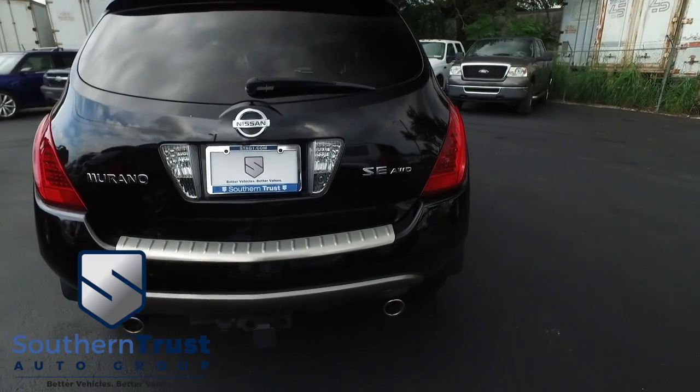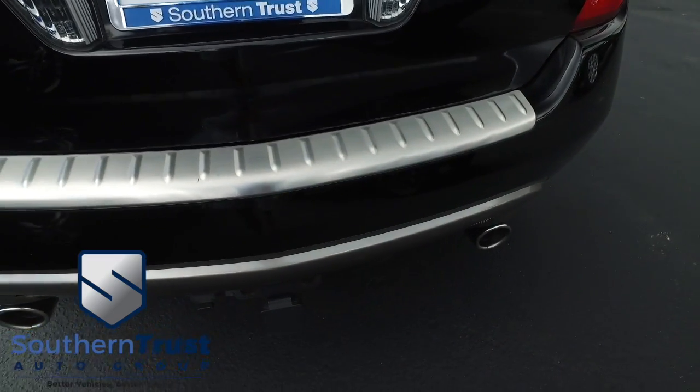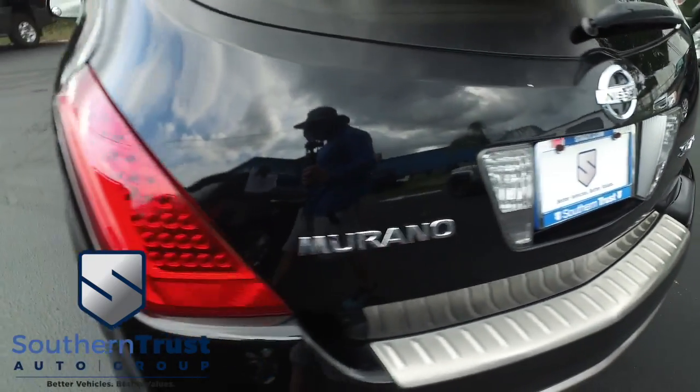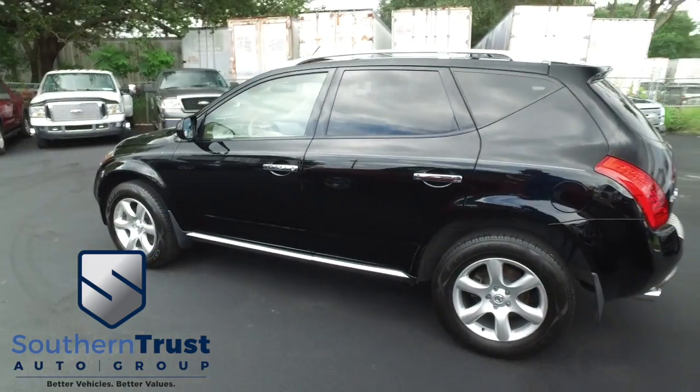Do some major towing and hauling with that Nissan Murano muscle — that V6 3.5-liter engine. You can definitely tow jet skis, motorcycles, with that all-wheel drive SE. Do not wait, do not hesitate, do not procrastinate. This beautiful Nissan will not last long. Call us now.